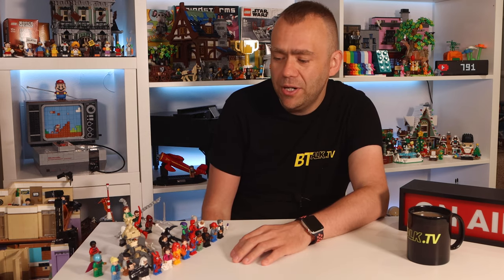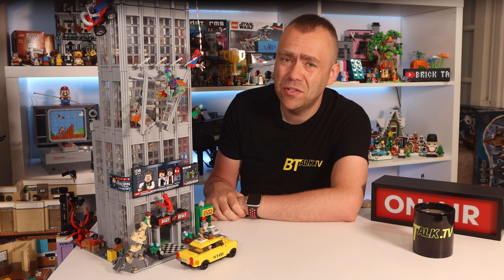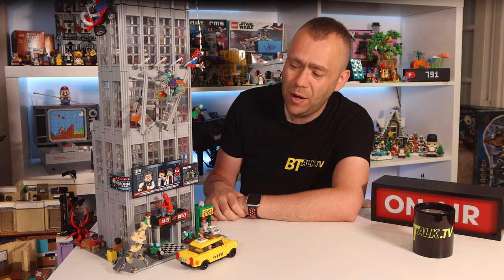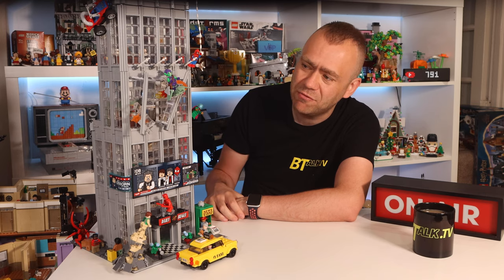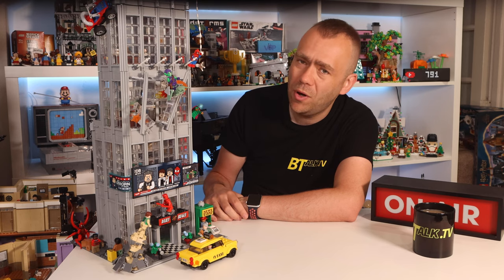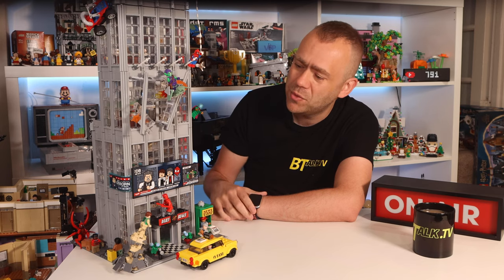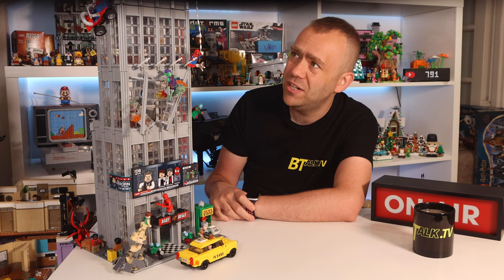Now I'll place all the figures back into the set and go through it in more detail so you can see what each level of the Daily Bugle contains. Here's the actual set with all minifigures back in position. Even with the camera you can see it's so huge it can't quite fit the whole set in shot. What you love about it is how colorful and vibrant it is, with all the minifigure detail really bringing the building to life. I'll now walk through level by level from the bottom up, showing internal details as well.